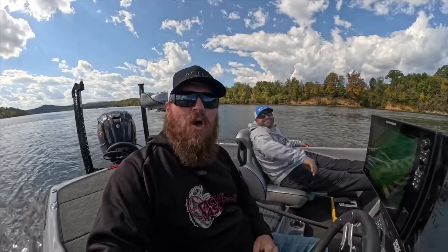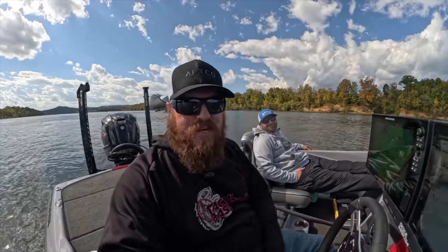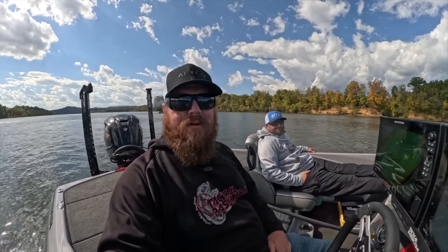Hey you guys, Matt Allen, Tim Little. Welcome back to Tactical Bass and today we've got a bonus video for you. We are headed out river fishing. It should be a really fun day. Let's go.